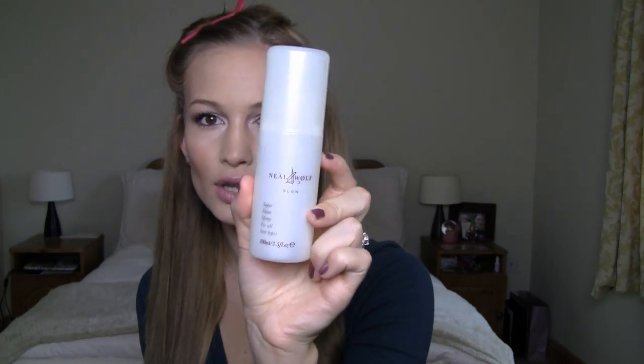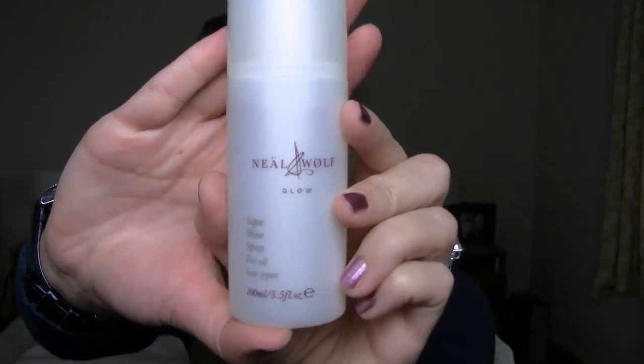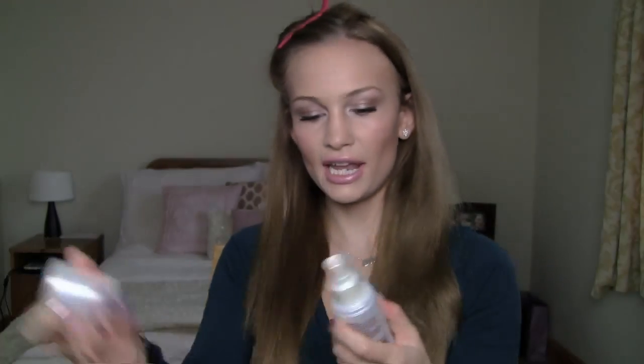I'm also grabbing the Neil Wolf Glow super shine spray for all hair types — this came with my September Glossy Box and I absolutely love it. I'm going to spray it three times on the top section where you can see it, then brush it gently in the direction I want my hair to fall and sit.